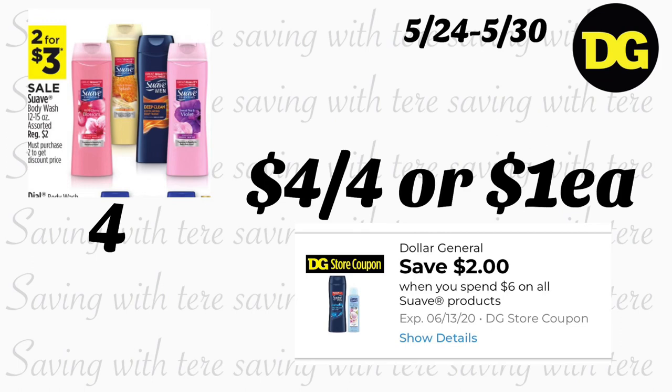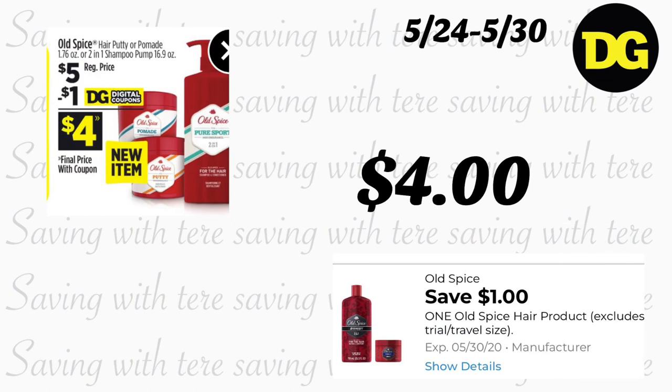La siguiente oferta también es en enjuague de cuerpo, pero de la marca Suave. Esta semana están en oferta a 2 por $3. Tenemos un cupón de la tienda que indica: gasta $6 en productos Suave y te descuentan $2. Compra 4 enjuagues — después del cupón quedarían $4 por los cuatro, o $1 cada uno.